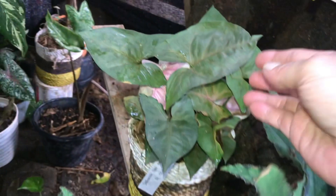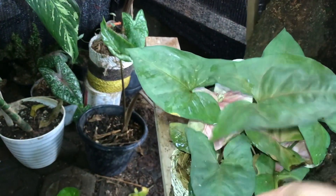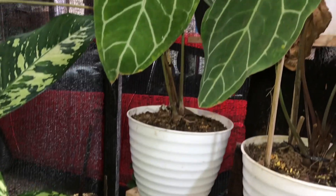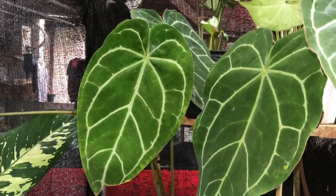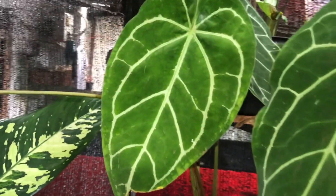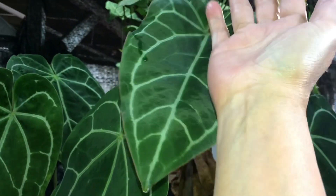Lanjut ini Syngonium Pink Maria. Berapa? Itu harganya 125 ribu, rimbun. Nah ini ada Kuping Gajah. Berapa? Itu 175 ribu. Sama ini juga ya? Gedenya ya teman-teman.